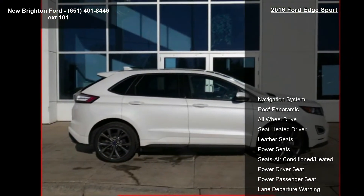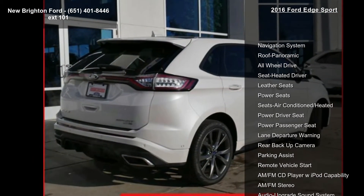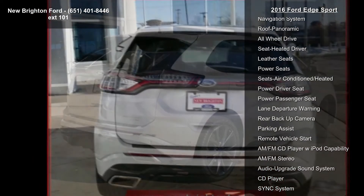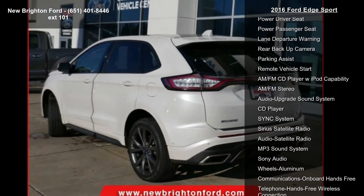This vehicle's top features include navigation system, panoramic roof, all-wheel drive, heated driver seat, leather seats, power seats, and seats air-conditioned heated, power driver seat and power passenger seat.